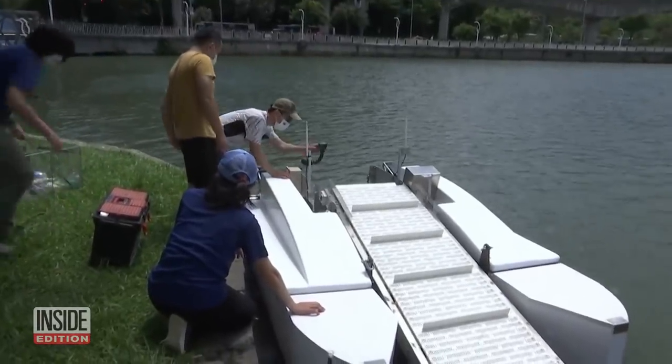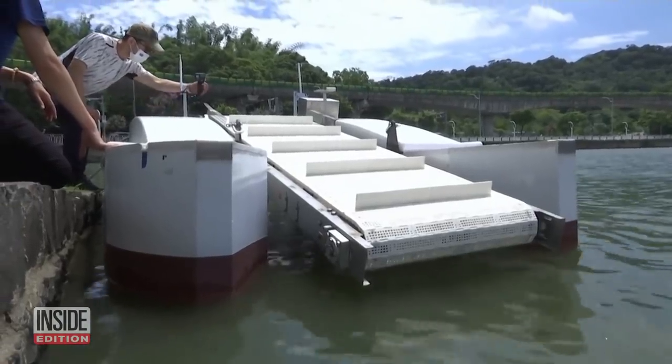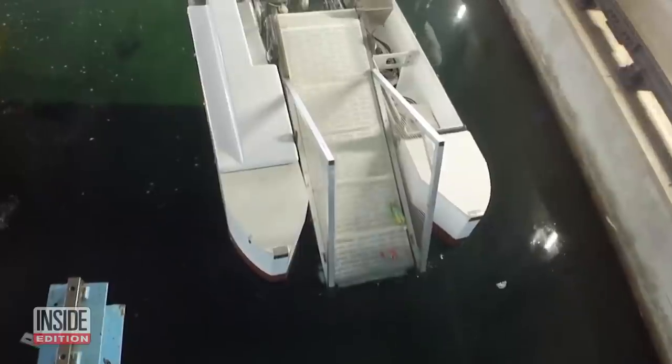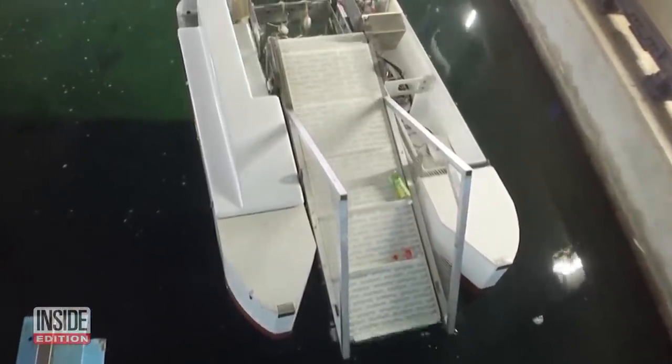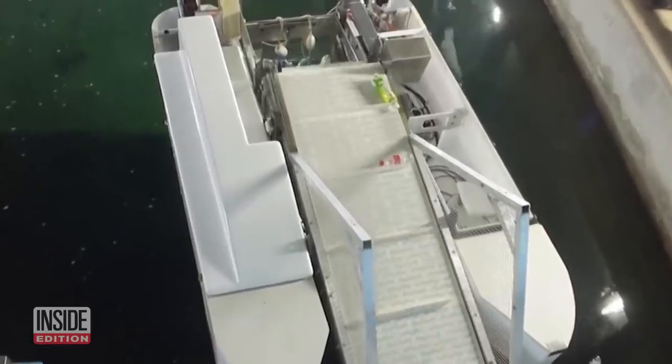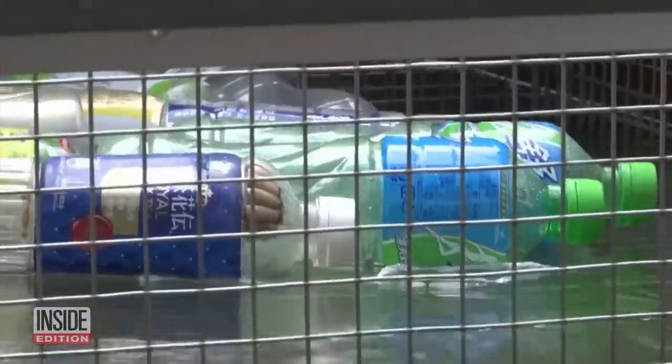Azure Alliance in Taiwan is testing out a catamaran dinghy that collects floating trash. Conveyor belts skim the water, scooping up plastic bottles, bags, and other garbage and storing it in a separate compartment.